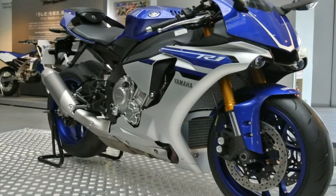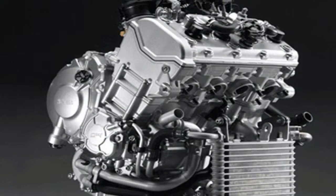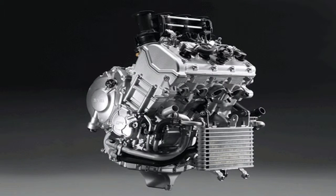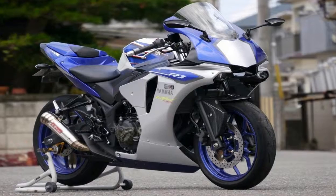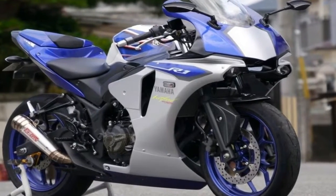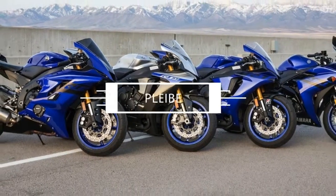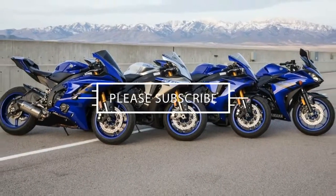The stock R1S has just about everything you get on the base R1 except the quick shifter feature. Part of the marketing strategy revolves around the price — the Yamaha R1S rolls for $14,999, a significant break from the full-on R1. Let's face it: unless you're actually spending time on the track, the expense of the racing materials really just isn't worth it.